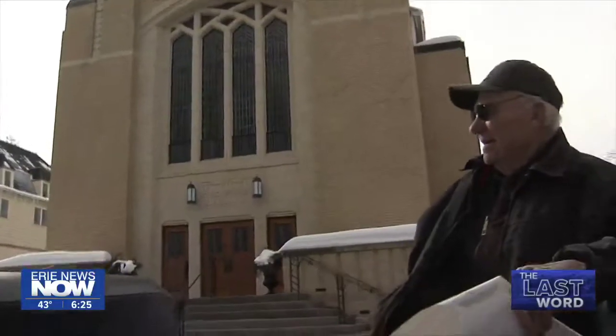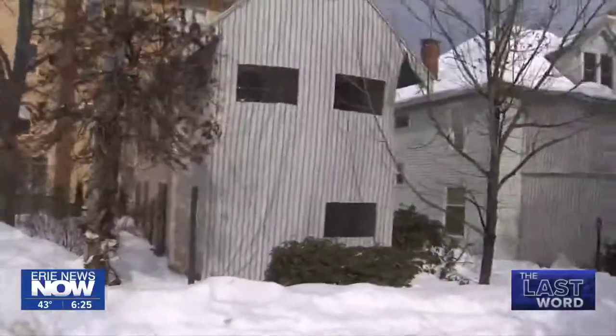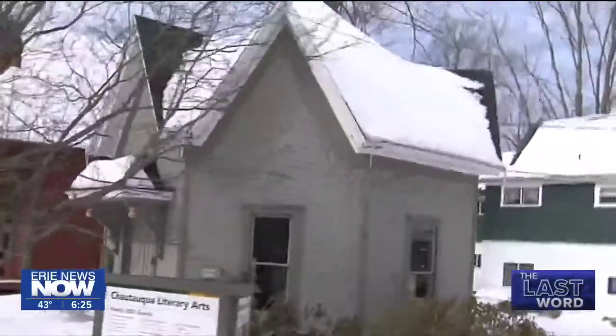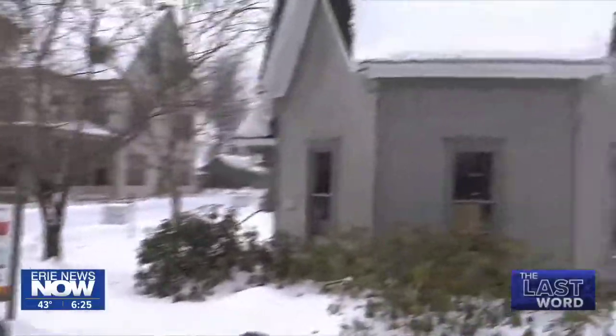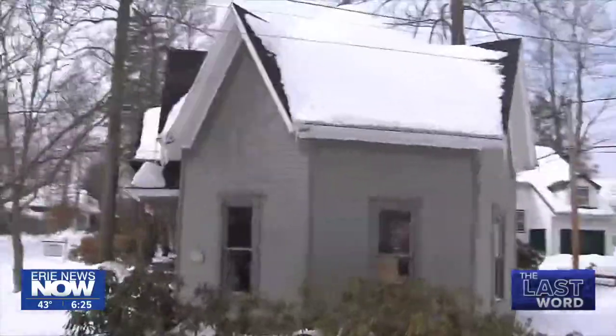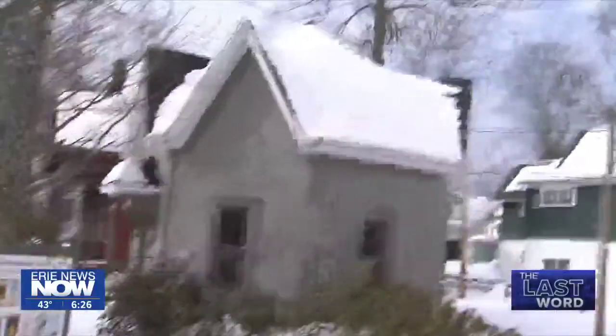Chautauqua is a showcase for beautiful and unique architecture, which can be seen on your ride. There's the Octagon House — you look at it and it's eight-sided. If you look straight down at the top, it would look like a star. And it's just a meeting place.